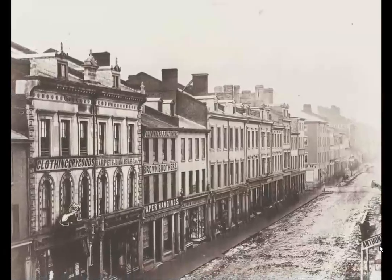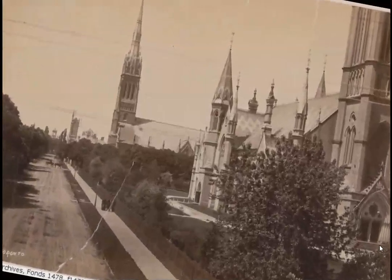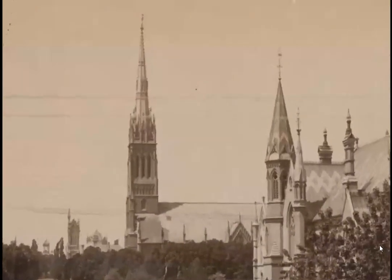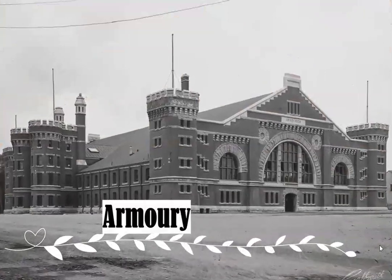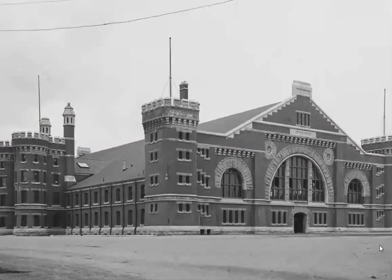Of course we get to the horse-drawn streetcars, which predated the electric streetcars — because of course there was no electricity. But they had the foresight of building these streetcar structures with horses pulling them, until electricity came about, which arrived in Toronto, we are told, in 1891.